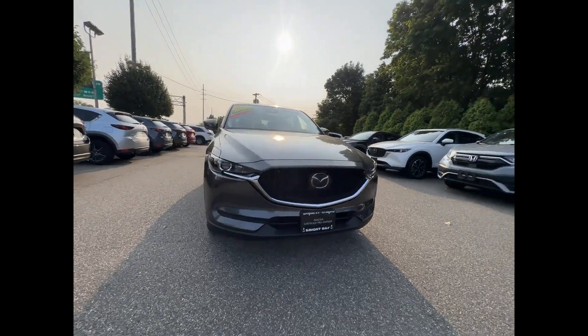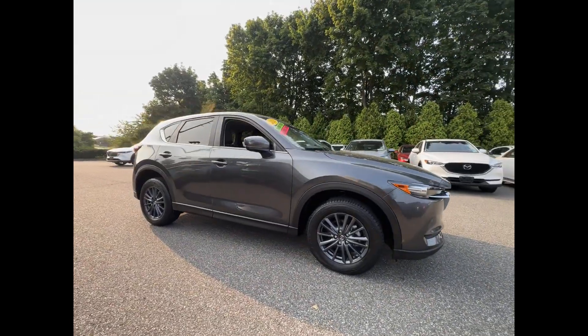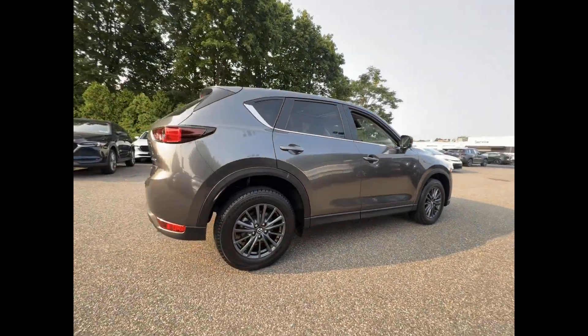2021 Mazda CX-5 with less than 30,000 miles on the odometer. This SUV offers space as well as power and performance.